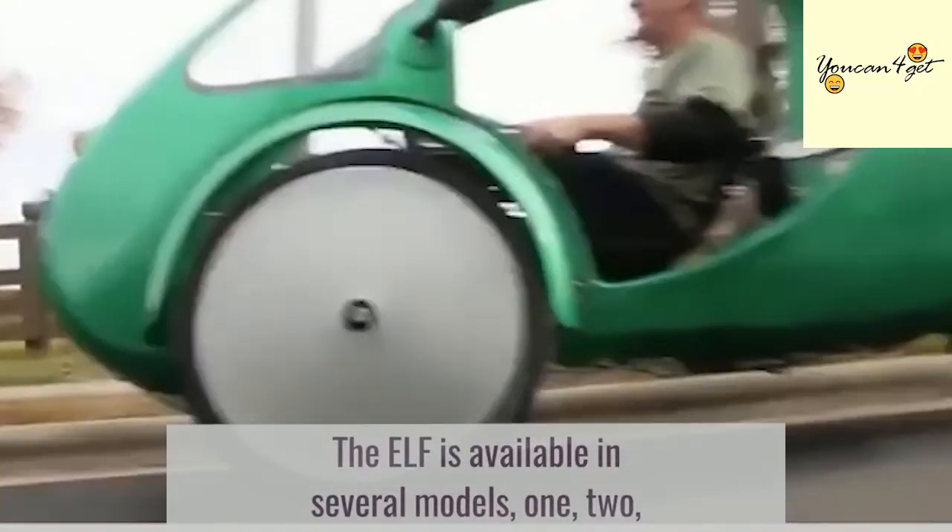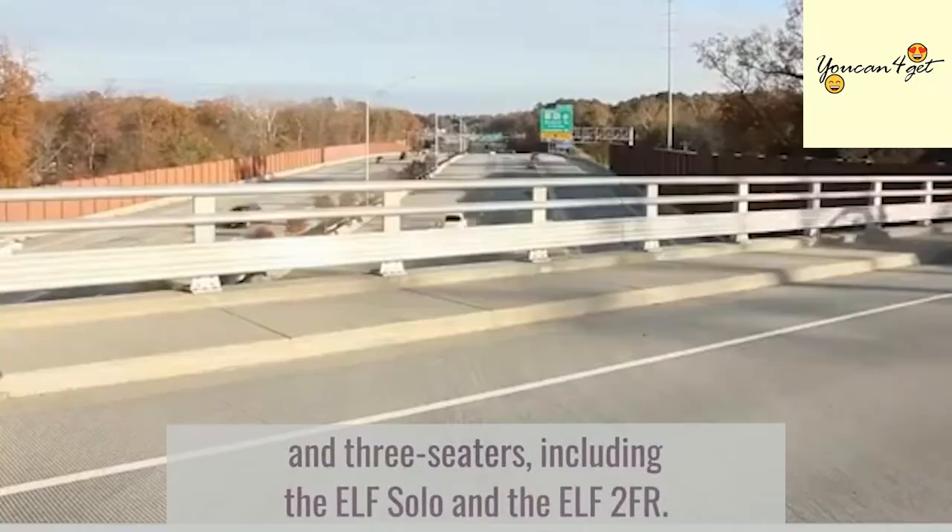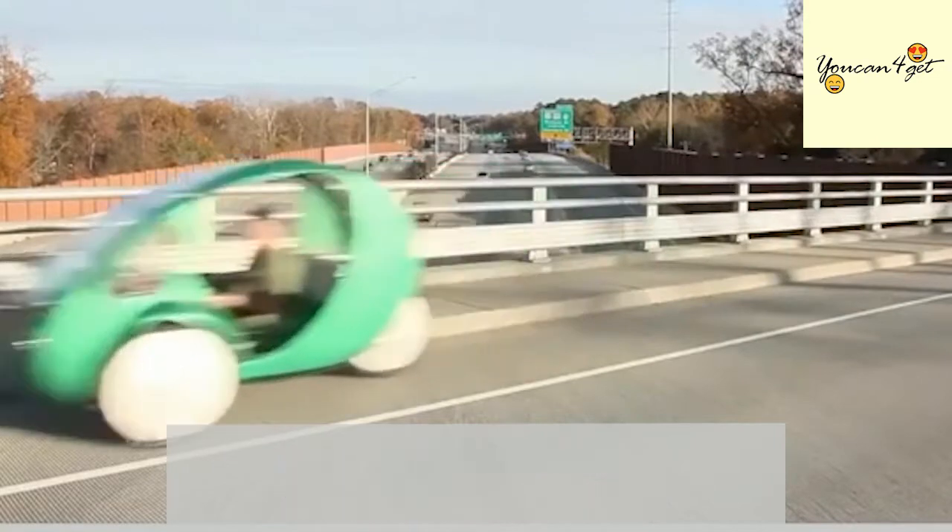The ELF is available in several models — 1, 2, and 3 seaters — including the ELF Solo and the ELF 2FR.